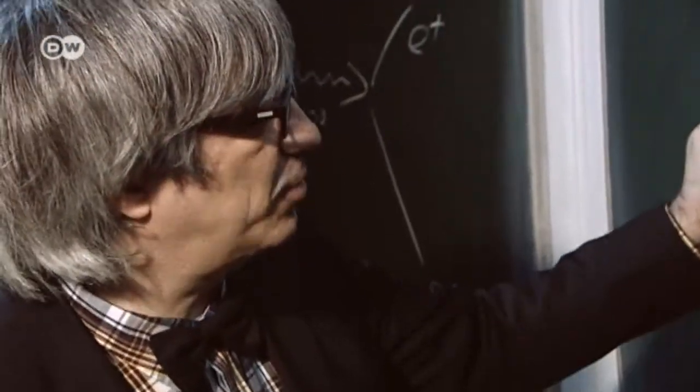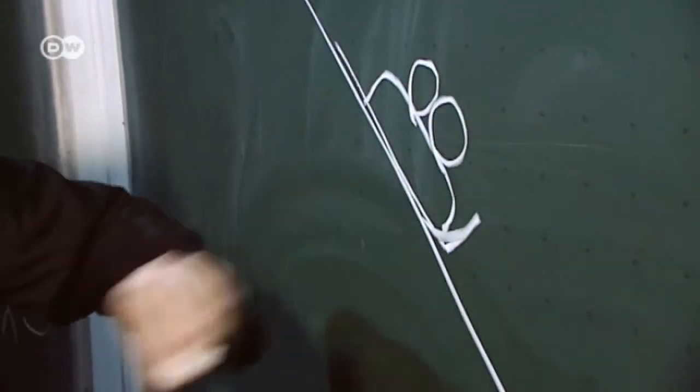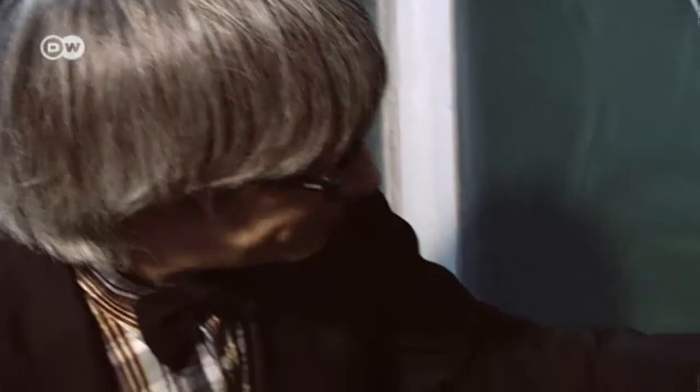To understand how a bobsled moves down a mountain, you first have to consider all of the forces that act on it. Say this is a mountain, and this is the bobsled on its runners — a number of forces are affecting it. First there's gravity, which is pulling it downward.